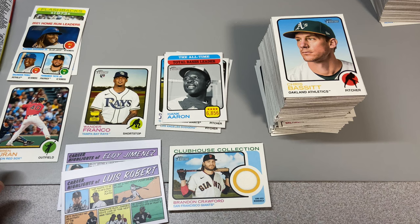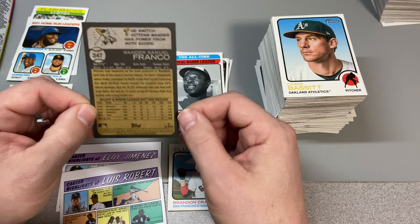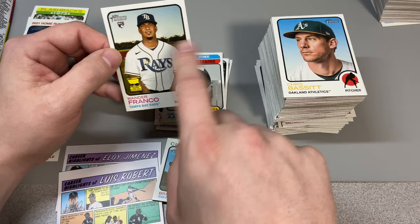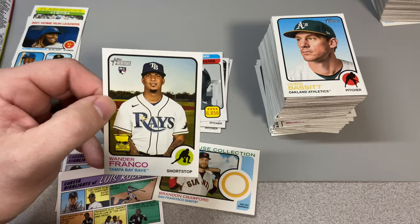Wander Franco — one thousand percent this is the pull of the break. Very excited about him — first Wander Franco I've got. This is probably going to be a condition-sensitive set because of the black border on the back, but pretty decent centering on this. Very excited about it — yeah, this is definitely the winner of the break. Thank you very much for watching, leave a like, subscribe, and we'll see you on the next card opening video. Have a great day guys, bye!